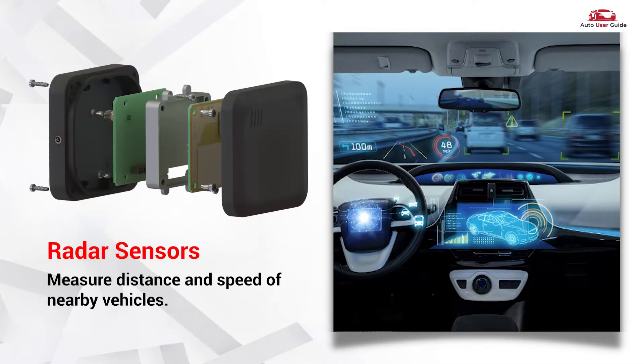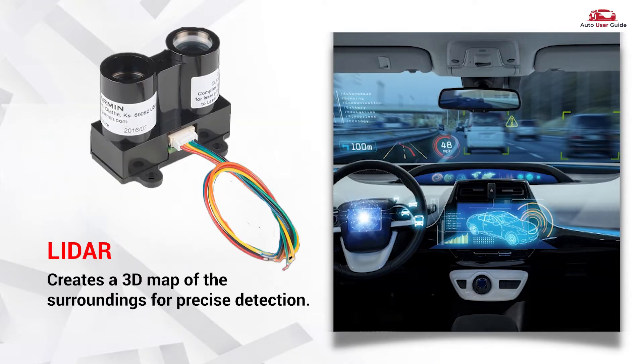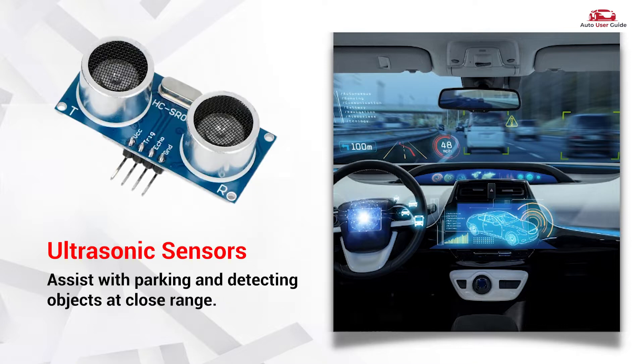Radar sensors measure distance and speed of nearby vehicles. LiDAR — Light Detection and Ranging — creates a 3D map of the surroundings for precise detection. Ultrasonic sensors assist with parking and detecting objects at close range.